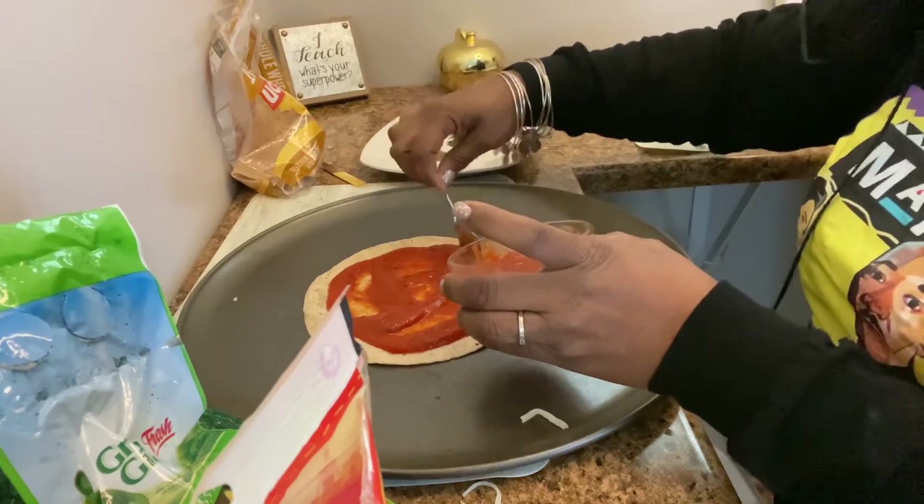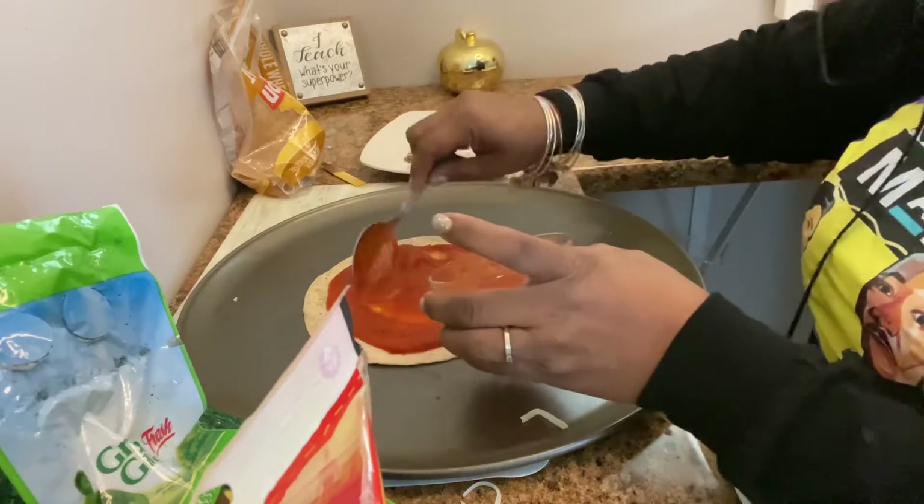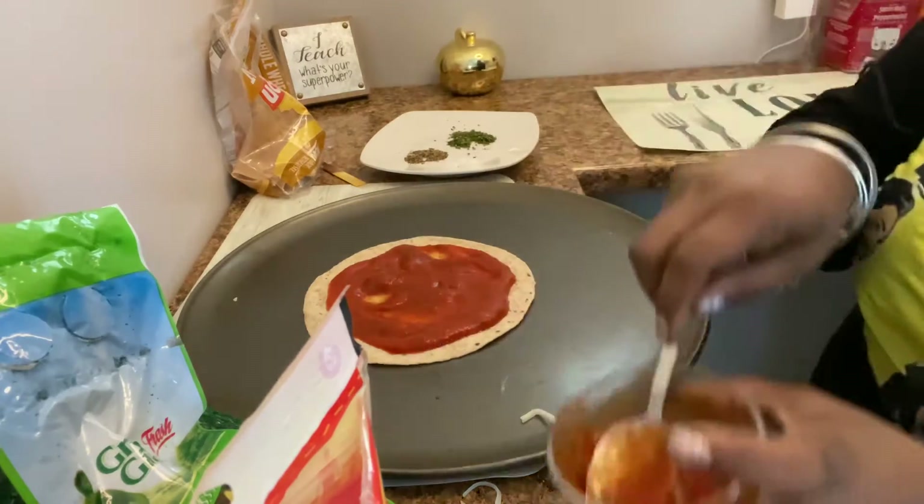I used to say in my class when I had the children in person, 'watch me, watch me.' And then they would say, 'watch you, watch you, watch me, guys.'